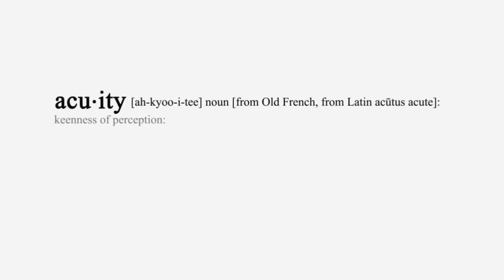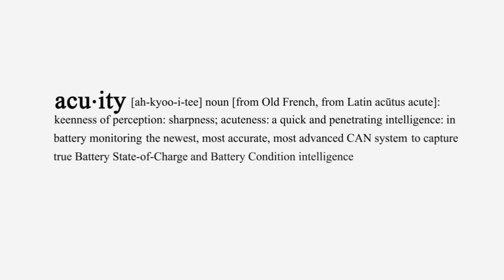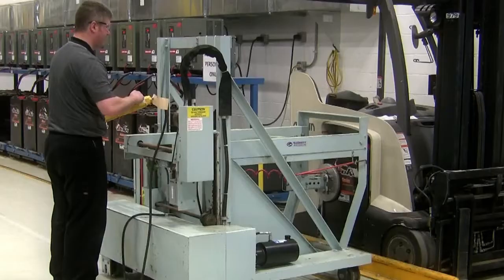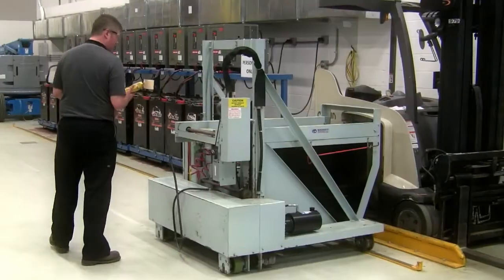Acuity: keenness of perception, sharpness, acuteness, a quick and penetrating intelligence. In battery monitoring, the newest, most accurate, most advanced CAN system to capture true battery state of charge and battery condition — intelligence to improve vehicle productivity. Introducing the Acuity Battery Monitoring System, exclusively from Curtis.